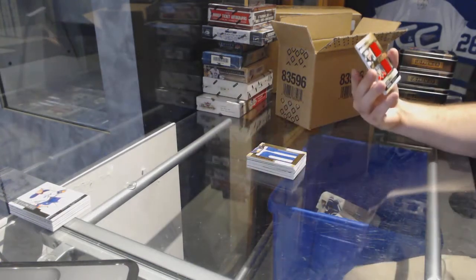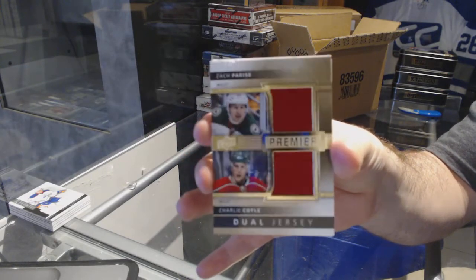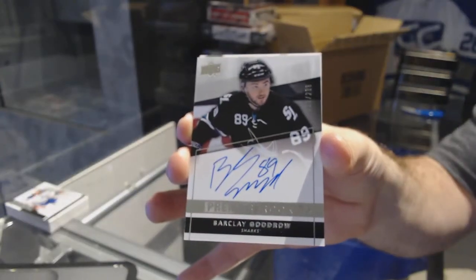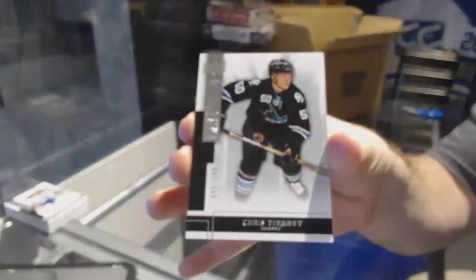We've got for the Wild, number $75, the old jersey of Parise Coyle. For the Sharks, $299, Barclay Goodrow, rookie auto. And we've got for the Sharks, number $249, Chris Tierney.